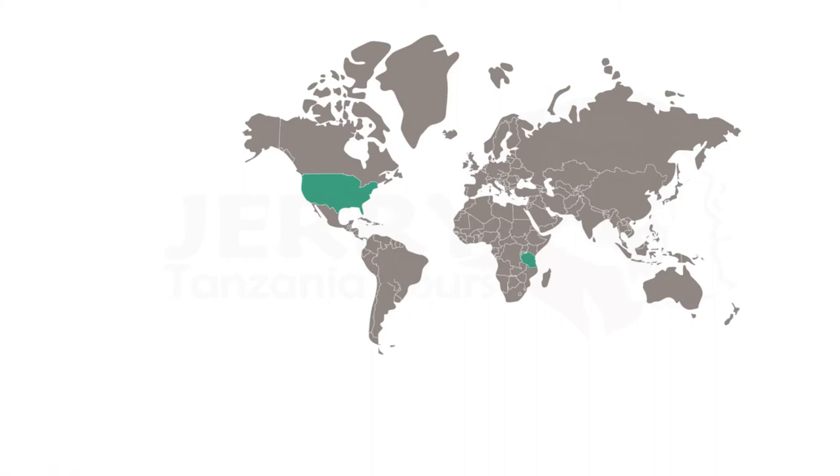Next comes the Tanzania visa cost. The Tanzania visa cost for USA citizens is $100. For other non-USA citizens, like those from the UK, the Tanzania visa cost is $50 only.